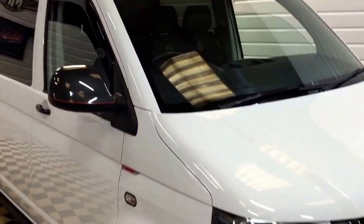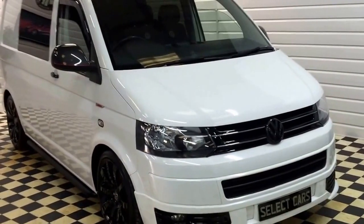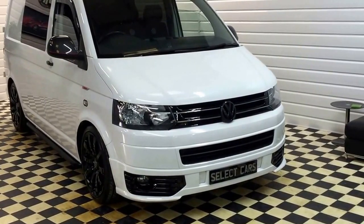That's our 2013 63-plate Transporter. You can see 20 photos on our website. If you'd like to arrange a viewing or to discuss this vehicle, please give us a call on the number on the advert. Thanks for looking.